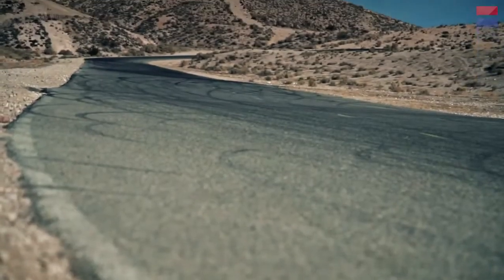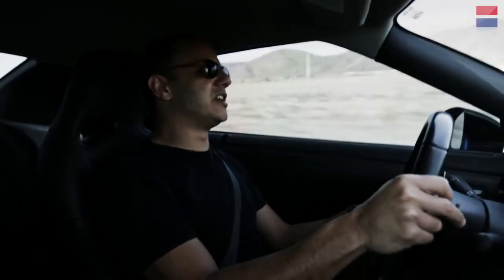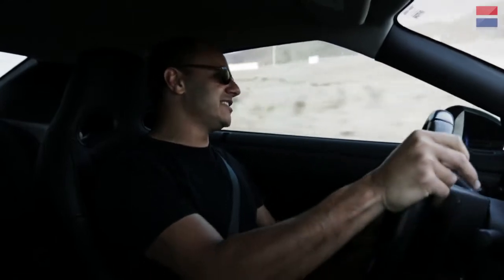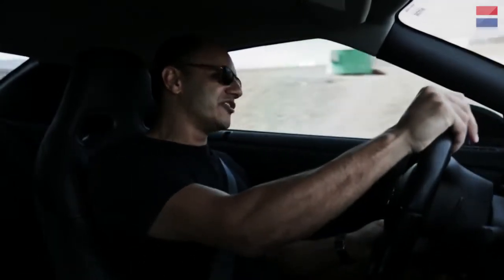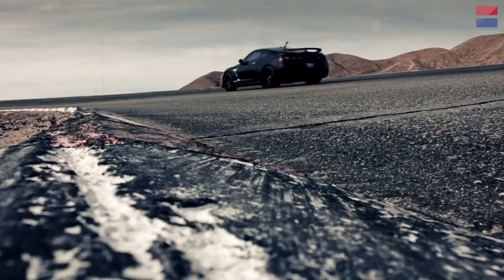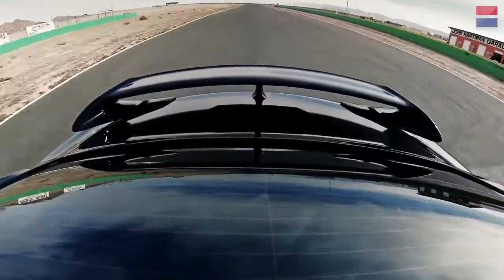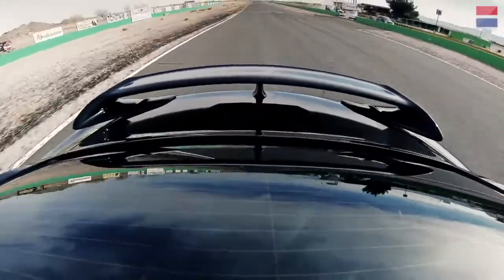Holy ****. I've driven 730 horsepower Ferraris. I've driven 1,000 horsepower Bugatti Veyrons, but nothing compares to the raw rush of power you get from this ridiculous 1,200 horsepower GTR. Never driven anything like this. On a spider graph of performance, straight-line speed is clearly the priority here.